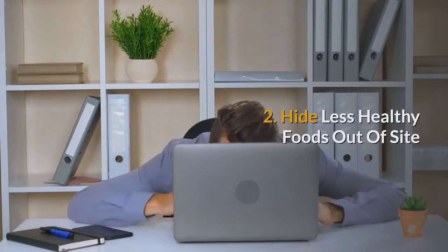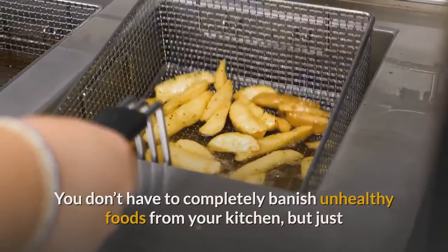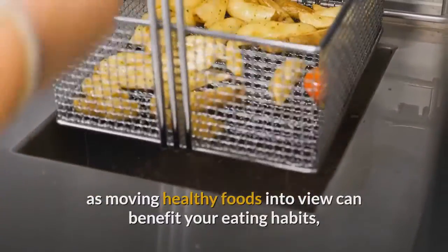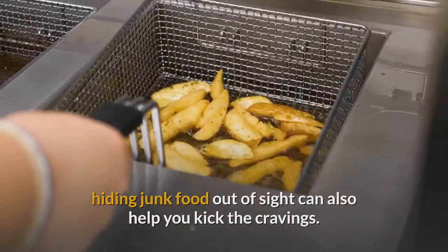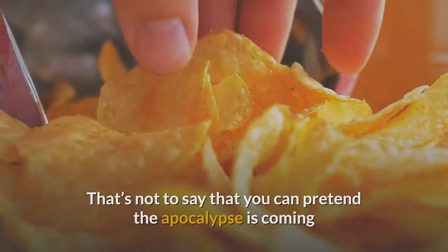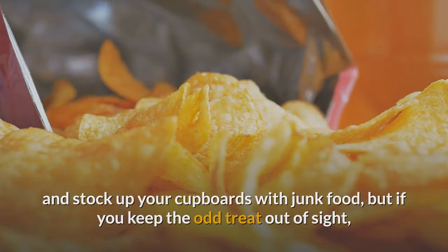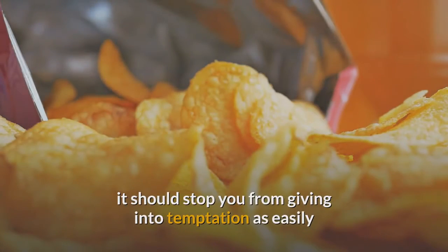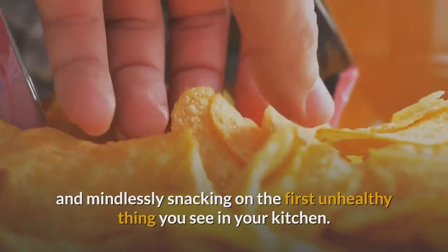2. Hide less healthy foods out of sight. You don't have to completely banish unhealthy foods from your kitchen, but just as moving healthy foods into view can benefit your eating habits, hiding junk food out of sight can also help you kick the cravings. If you keep the odd treat out of sight, it should stop you from giving into temptation as easily and mindlessly snacking on the first unhealthy thing you see in your kitchen.